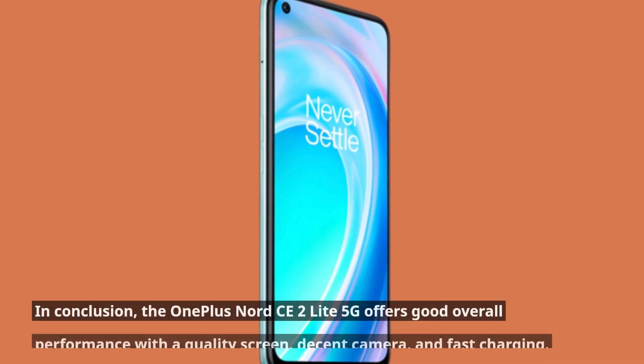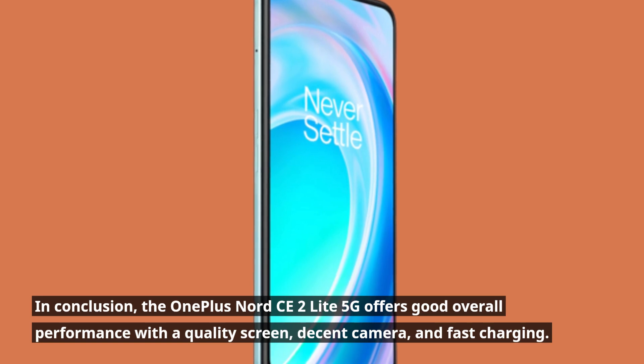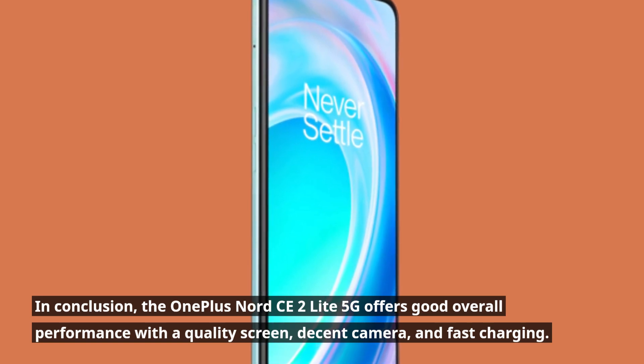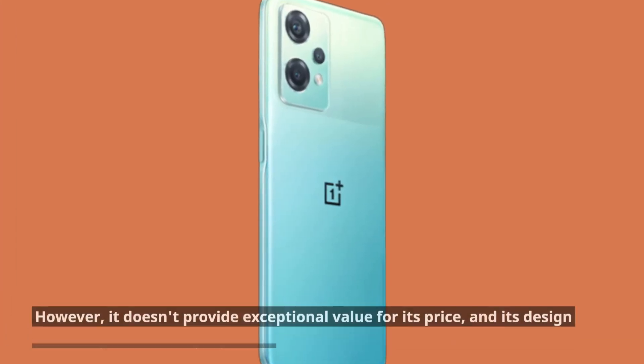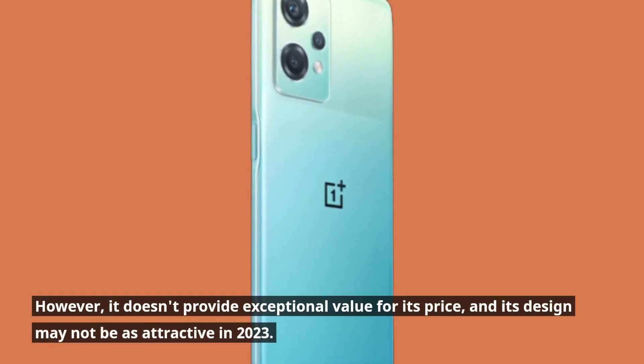In conclusion, the OnePlus Nord CE2 Lite 5G offers good overall performance with a quality screen, decent camera, and fast charging. However, it doesn't provide exceptional value for its price, and its design may not be as attractive in 2023.